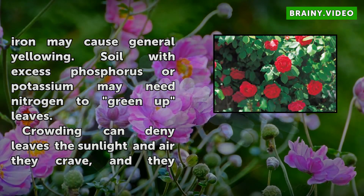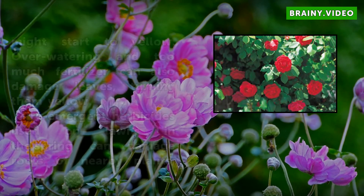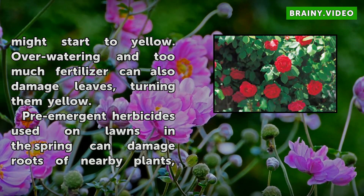Crowding can deny leaves the sunlight and air they crave, and they might start to yellow. Overwatering and too much fertilizer can also damage leaves, turning them yellow.